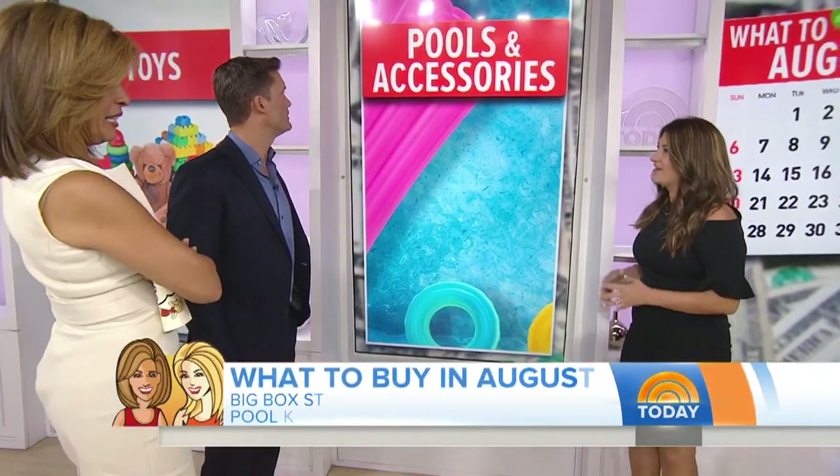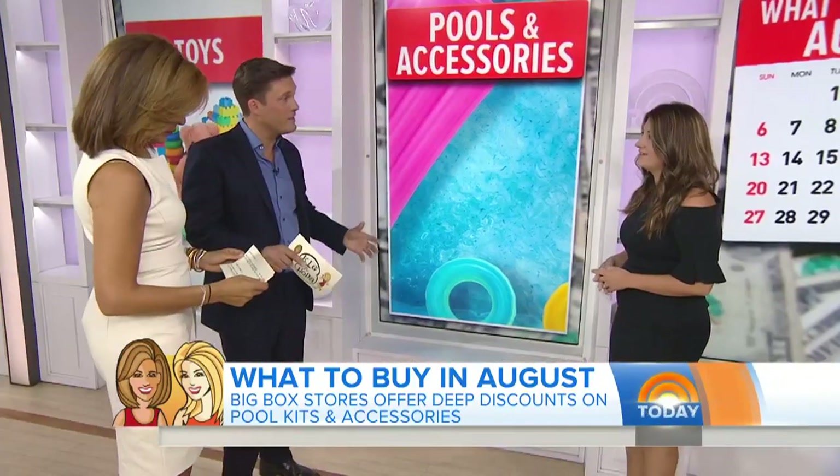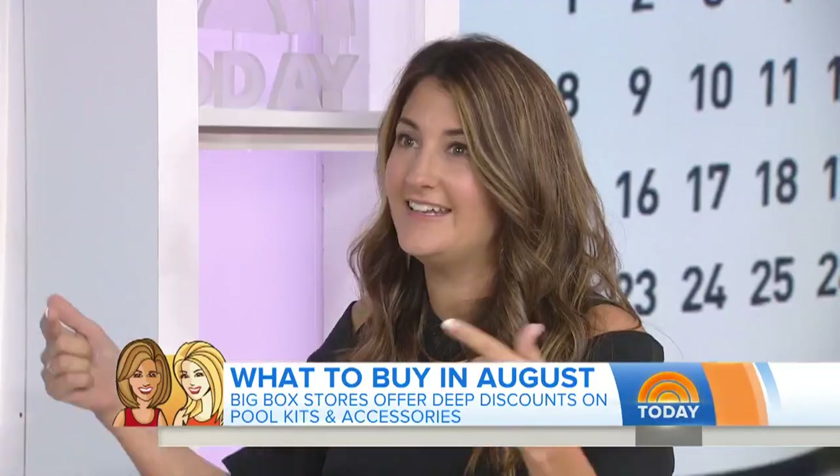Pools and accessories — you know those pools that come in boxes that you assemble yourself at home? We're seeing them at 50 to 70 percent off right now because stores are trying to get rid of them to make room for holiday season. You can buy it, use it a little bit in the summer, then store it and get it out next year. Smart shopping is all about thinking ahead, and anything big and bulky that stores want to unload, you should scoop up now.